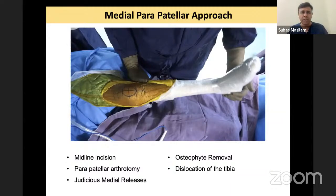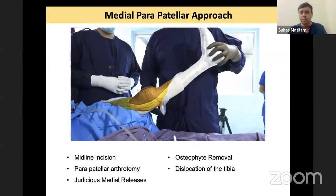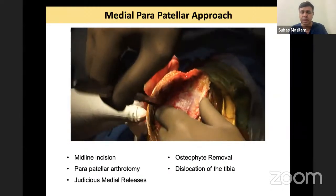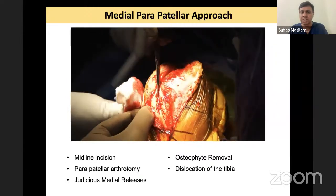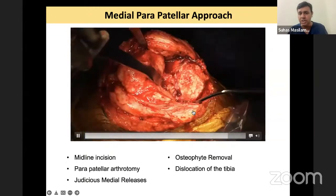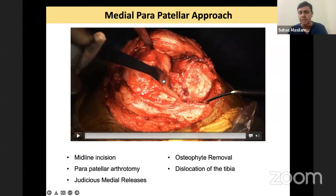For the medial parapatellar approach: make sure you don't do too much medial release, which you are so used to doing on a varus knee, because here the medial structures are already incompetent. Remove osteophytes from both medial and lateral sides on the femur as well as the tibia. Here post anesthesia there is some hyperextension. Standard medial incision and then the medial parapatellar arthrotomy. Medially, not doing much release — just enough to dislocate the femur.